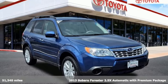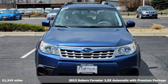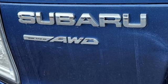Here's a 2013 Subaru Forester. Capable. Safe. Subaru. A great vehicle is comprised of great features, like these.